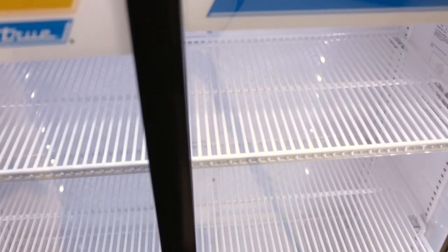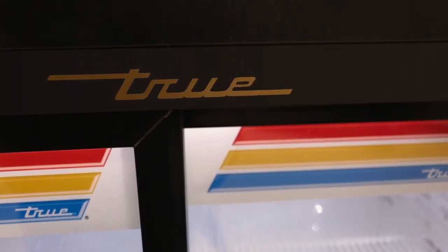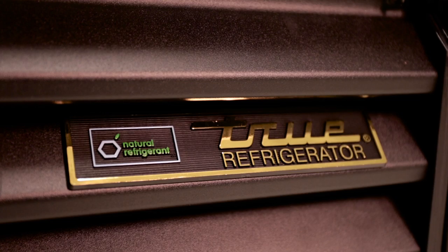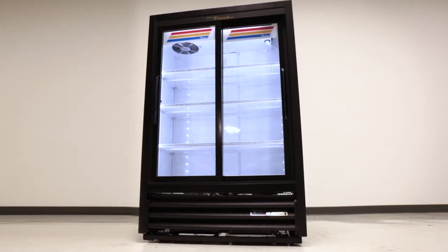This cabinet exceeds expectations, providing the coldest product at lower energy costs while allowing for style and customization that could only be seen in a true world-class refrigerator. Our continued efforts towards sustainability with the implementation of hydrocarbon, a natural refrigerant, helps Tru succeed as the number one manufacturer of glass door merchandisers, and the 33SSL demonstrates this by providing the coldest holding temperatures at lower energy costs.